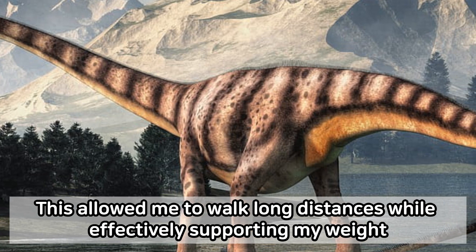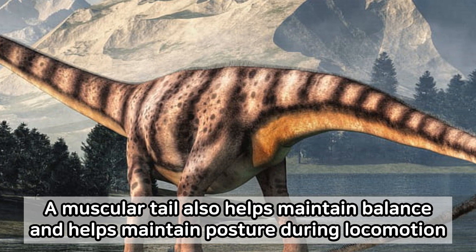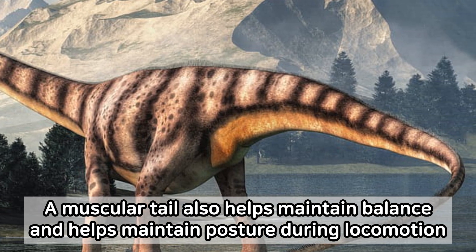This allowed it to walk long distances while effectively supporting its weight. A muscular tail also helps maintain balance and helps maintain posture during locomotion.